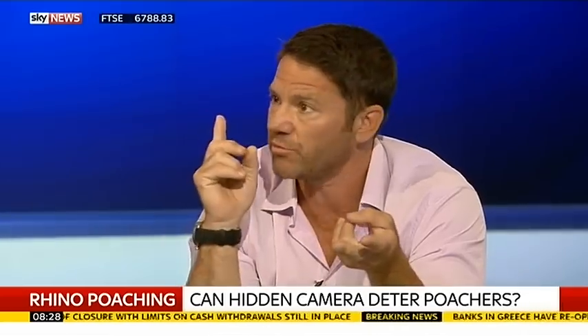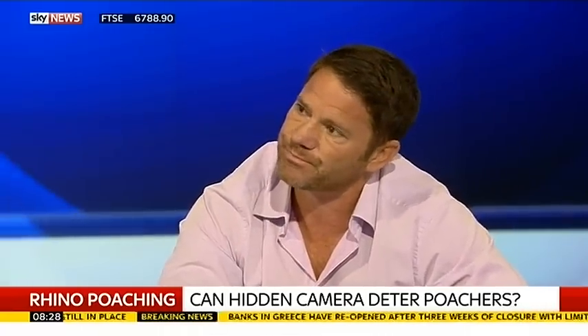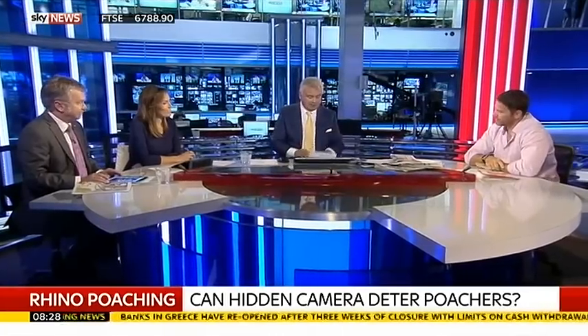That will be used alongside methods like removing the horns from animals with drones as well. There are lots of other methods — all trials in the next six to nine months in South Africa. Steve, appreciate your take. Thank you very much indeed.